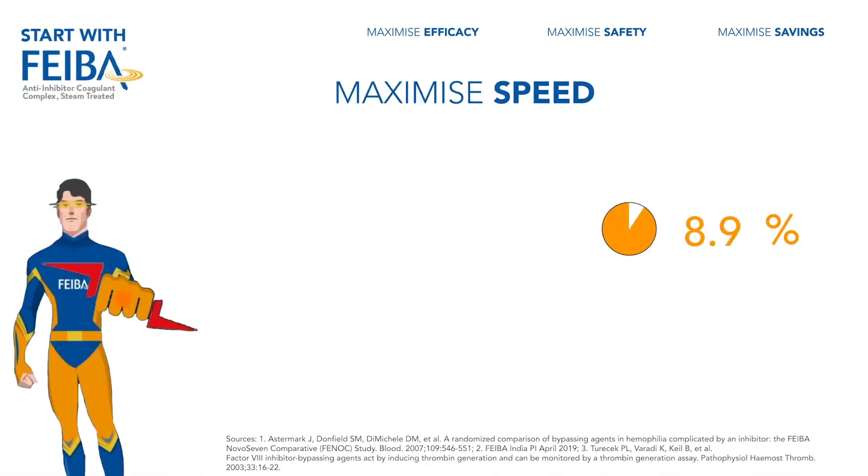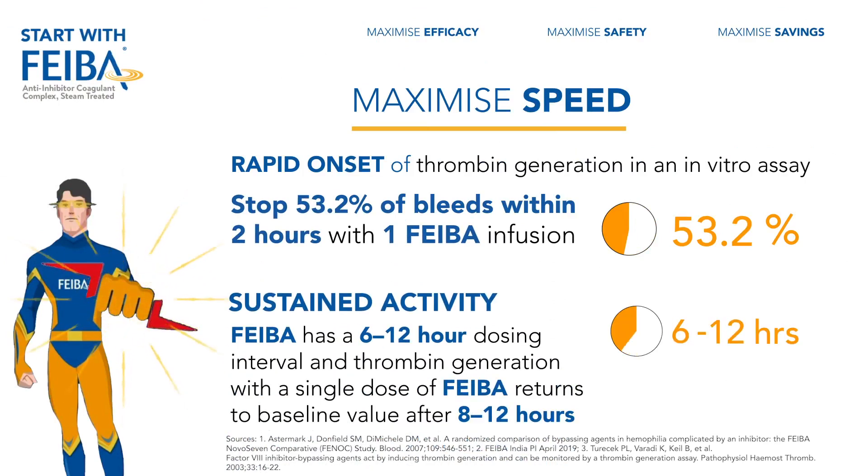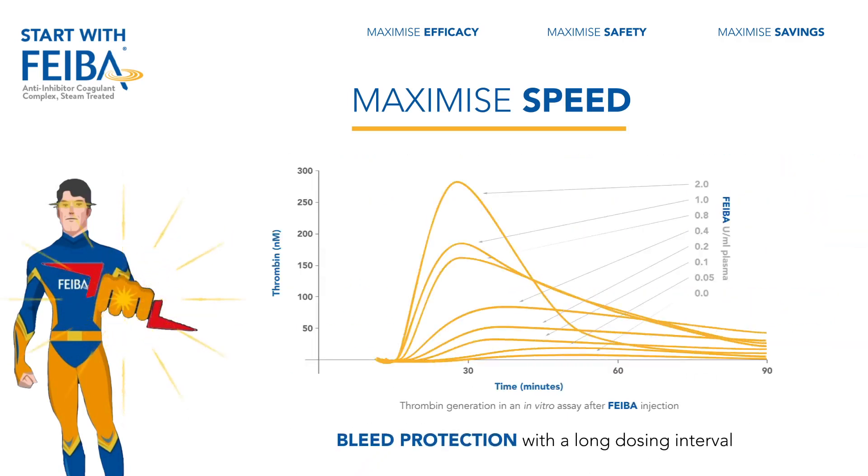FIBA stops 53.2% of bleeds within two hours with one infusion. FIBA has a 6–12 hour dosing interval, offering rapid thrombin generation and bleed protection with its long dosing interval.